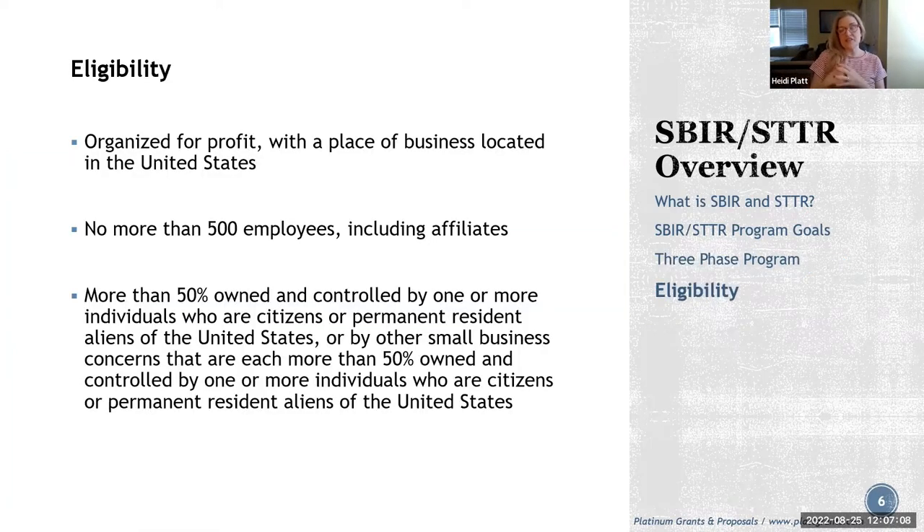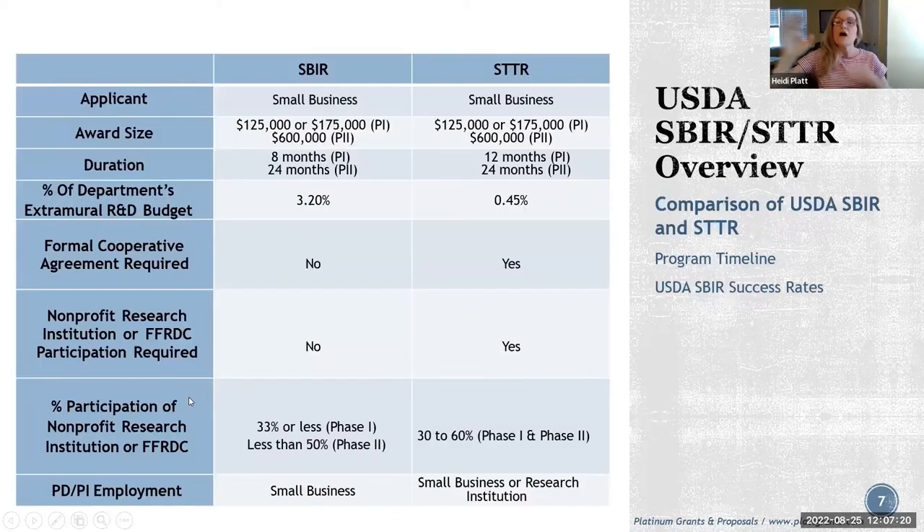Eligibility requirements: you have to be a small business, organized for profit, no more than 500 employees, and U.S. owned at least 50%. Now let's get into the USDA SBIR program specifically — and this year, they've added STTR.